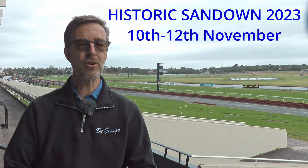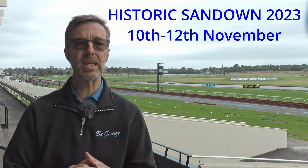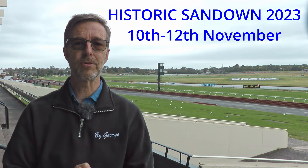Welcome back to By George. Today I'm in Australia, in Melbourne, for the Sandown classic race meeting. It's a beautiful day here, a bit overcast, but that at least means we won't get sunburned. Hundreds of cars — let's go and have a look around.